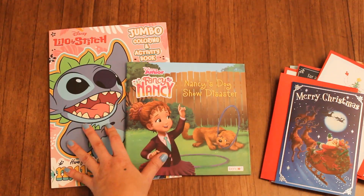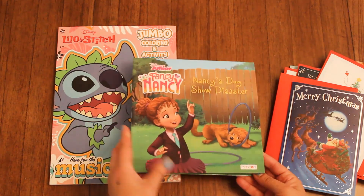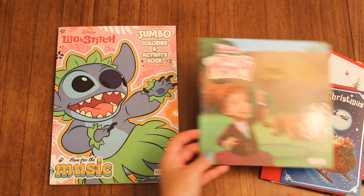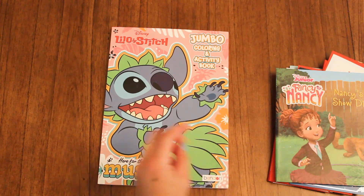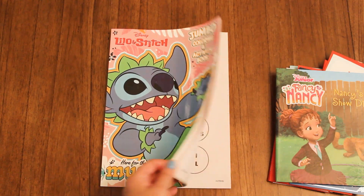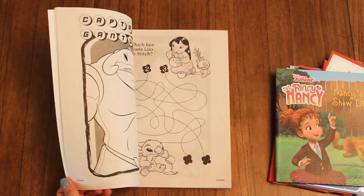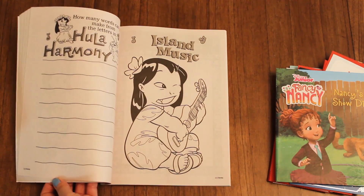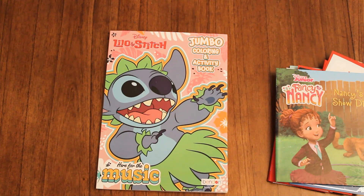At the coloring section with the coloring books, I found this Fancy Nancy book that I got for my niece — she likes Fancy Nancy, so I think she'll love that. And then I got a coloring book because my daughter Emmy loves Stitch, so I thought I'd put this in her little box for the holidays — something that she can still color and enjoy. And there's so many different activities inside.